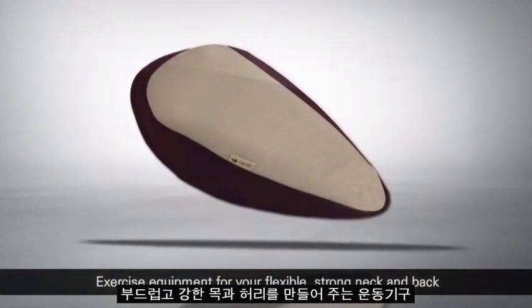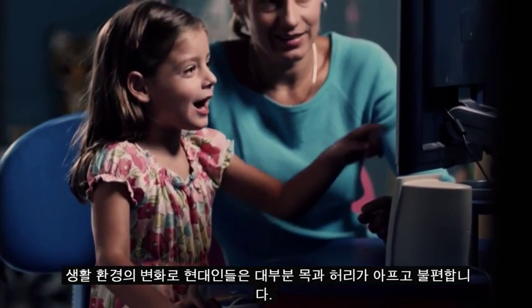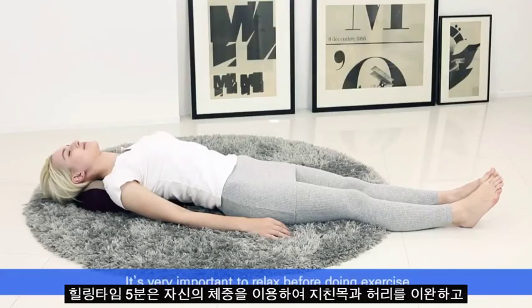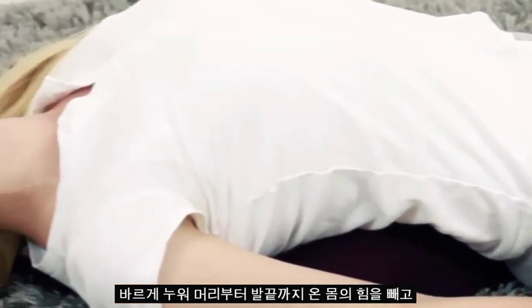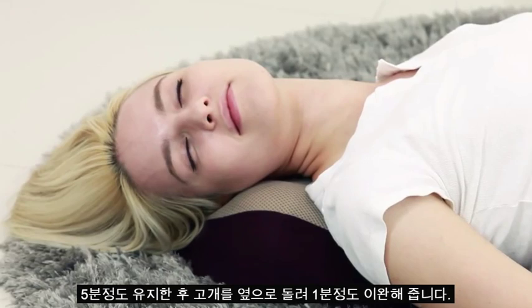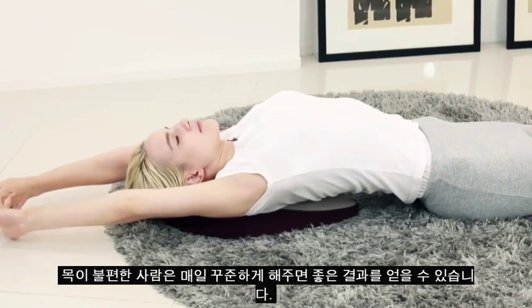Exercise equipment for your flexible, strong neck and back — Healing Time 5 Minutes. Most modern people suffer from pain and discomfort in their neck and back due to a change in their living environment. Healing Time 5 Minutes is an excellent exercise for healing to relax and enhance your exhausted neck and back using your own weight. First, relax your neck. Lie on your back and let the tension go away from your head to toe to relax all your muscles. Maintain your posture for 5 minutes and look to the side for 1 minute. If you have any discomfort in your neck, you can benefit from this exercise by doing it every day.